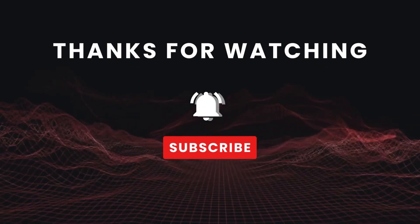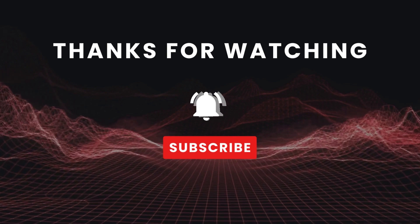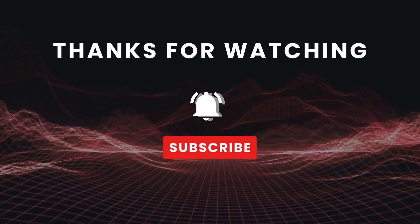Thanks for watching this video. Let us know what you think of our analysis in the comment section, and make sure to like and subscribe to our channel for more interesting videos and updates.